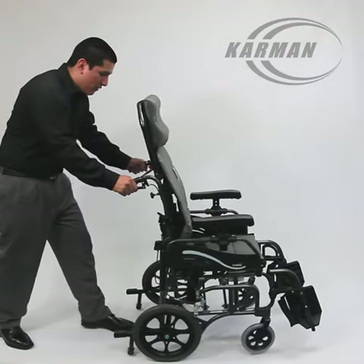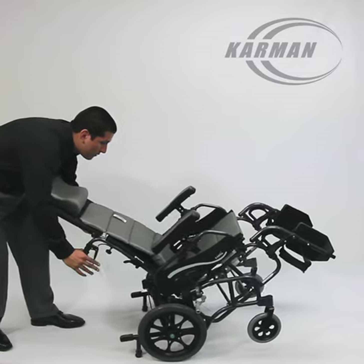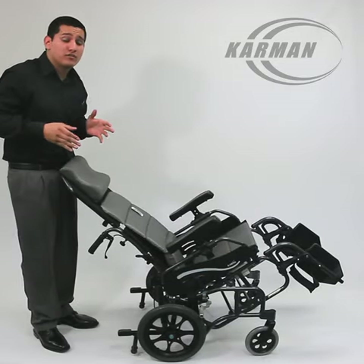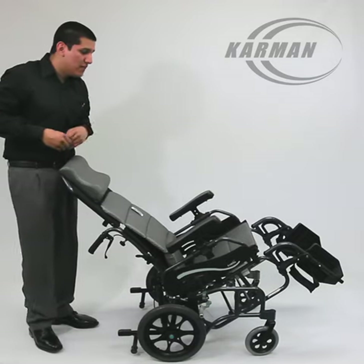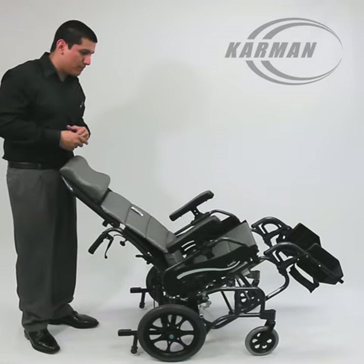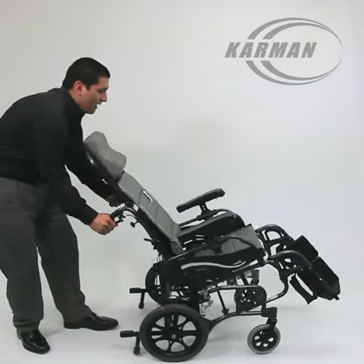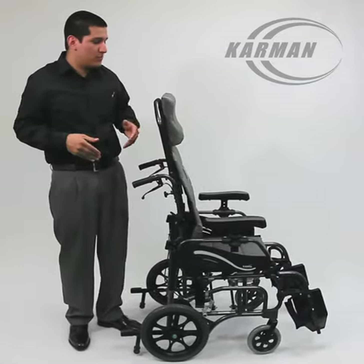This chair is a tilt-in-space — that's right, you heard me right folks. Allowing the patient to easily tilt from 0 to 35 degrees. This tilting space relieves pressure, it's safe for the user, and overall it's just meant to be a healthy chair. And as easy as that, it's back in the sitting position.